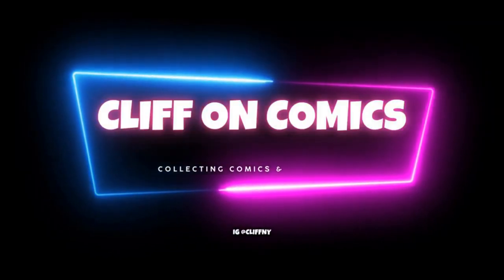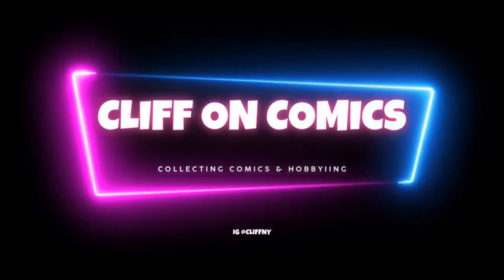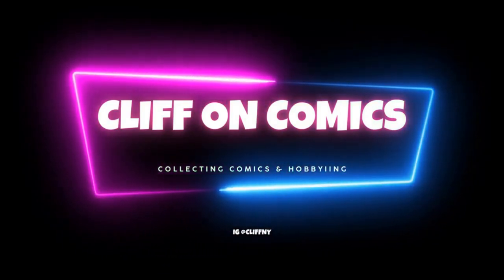It's another mail call, so let's get to it. First things first, this is from the Comic Mint — they had a holiday special with $20 off. So basically you just pick up a $20 book and pay the shipping.